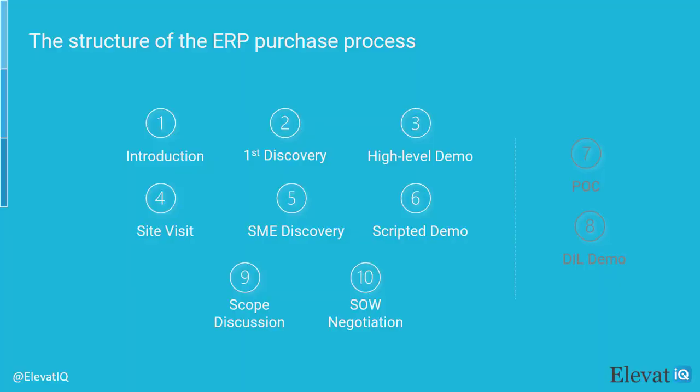While the process could vary depending upon the complexity and size of the business, an ERP purchase process contains 6 to 10 steps. We are going to review the 10 most common steps that we typically notice with an ERP implementation. The process starts with an introduction call, followed by the high-level discovery with the champion. The high-level discovery could be combined with a high-level demo or there could be a separate step for it.